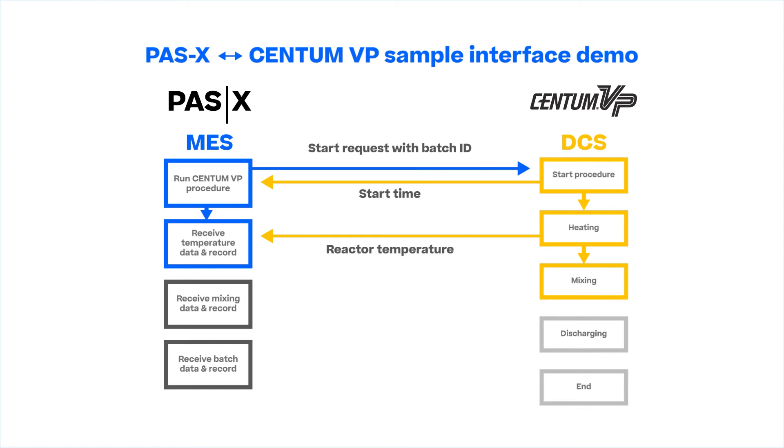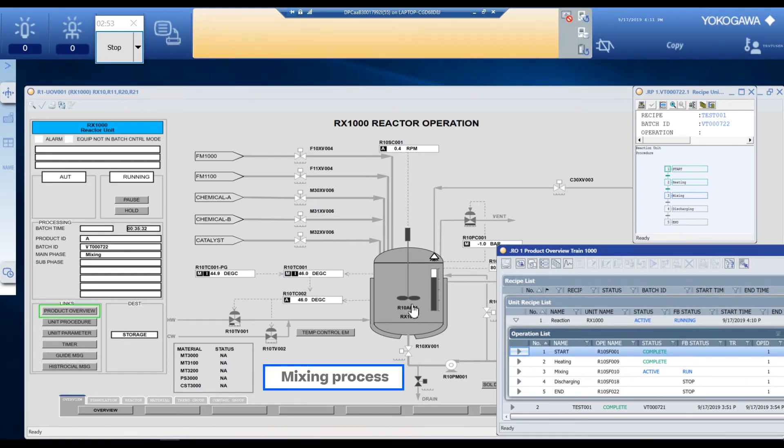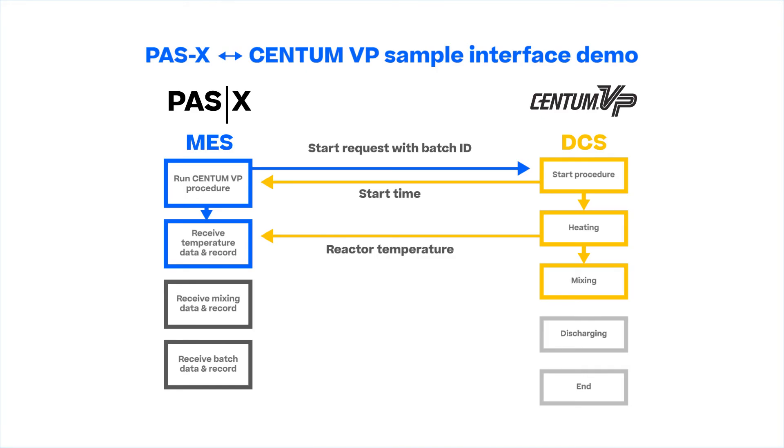Next is the mixing process. The mixing process screen shows the increase of the mixer rotation speed. When the mixing process is finished, Centum VP sends the results to PassX.